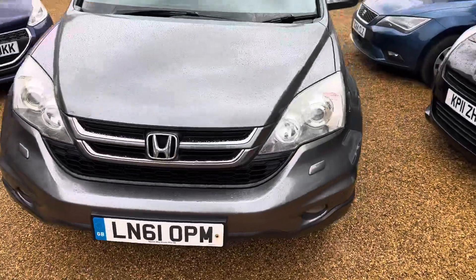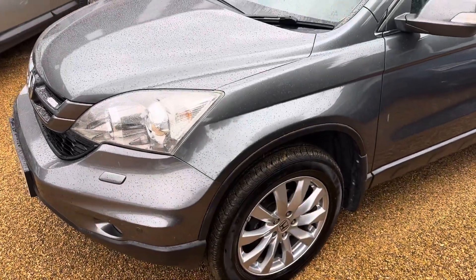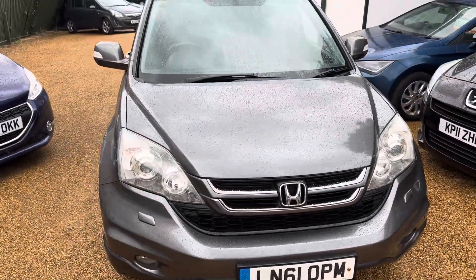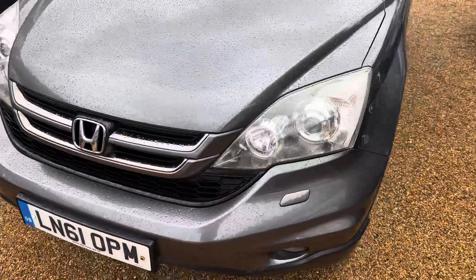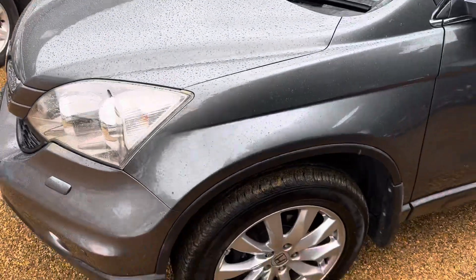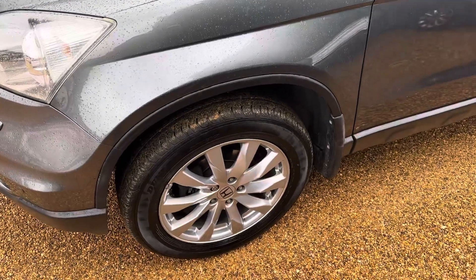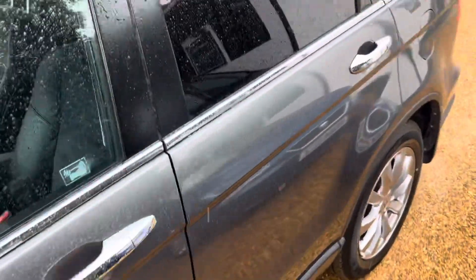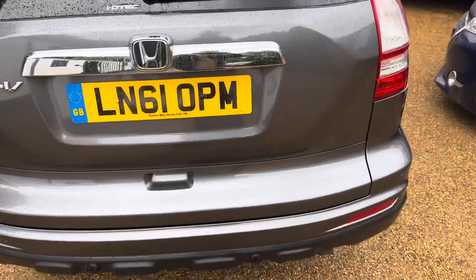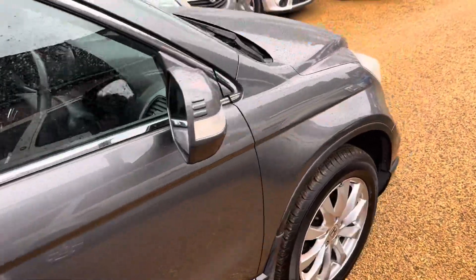Hi there, Shane from Heritage Car Sales, just to walk you around this lovely 61-plate Honda CRV 2.2 diesel. Sorry it's raining, it's a bit wet this morning, but we did just get this car back from the valeters. You can hopefully see from the way the rain's beading on the paint, it's just had a good polish. The headlights are nice and sharp, there's no yellowing, which can really date and age a car. The tires are all matching Dunlop tires, no big marks, dents or scratches in the paintwork or bodywork — it's all in really good condition, drives exactly like a 60,000-mile one that we had in a couple of months ago.